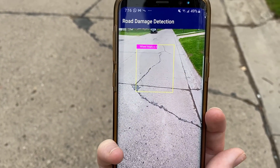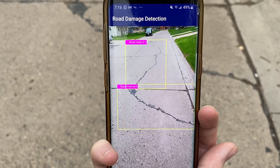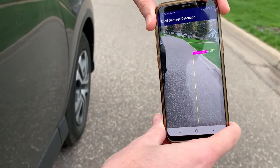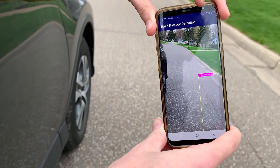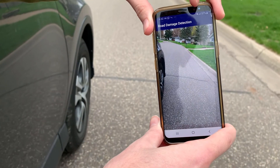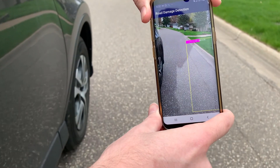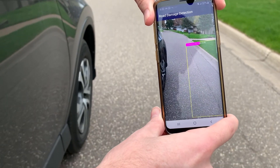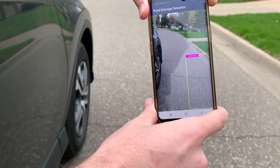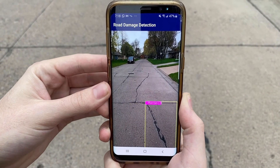Using a live camera feed, the Android app shows damage detected in real time by placing a box around the damage along with the type of damage and certainty shown above. Every time damage is detected, the application saves the image to the phone along with writing the image number, damage type, damage certainty, and GPS coordinates to a log file. The images and log file are saved together in the documents section of the phone in a folder named 'Road Damage Detection' followed by the year, month, and date.